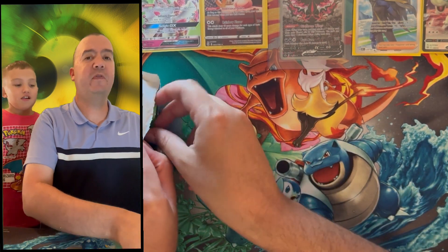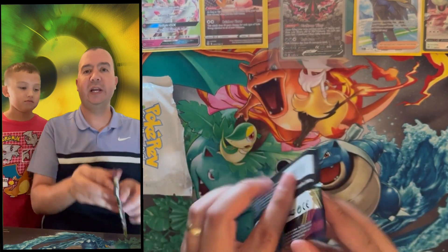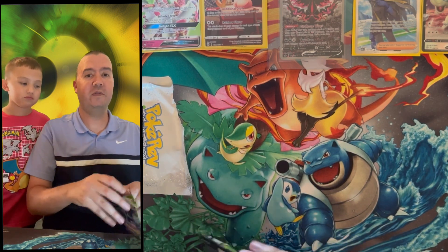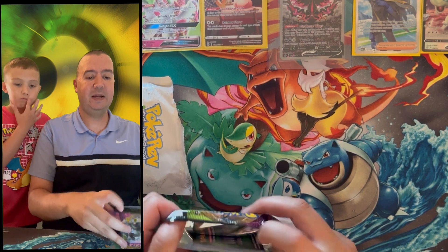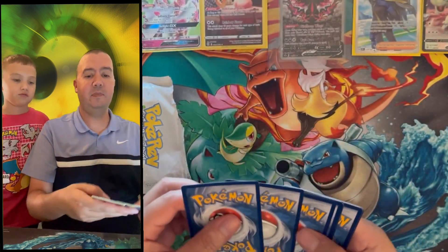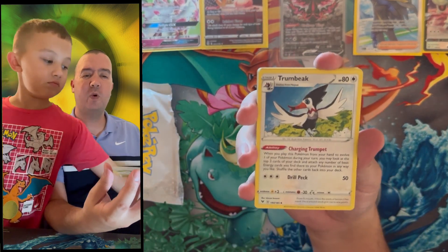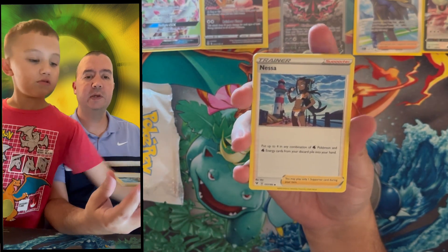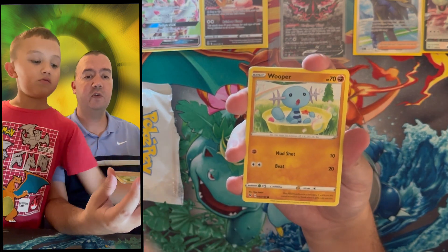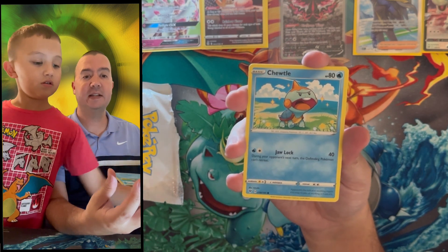Two packs remaining before the bonus pack. Pack four is Vivid Voltage — we're chasing the rainbow rare Pikachu VMAX. We've pulled the full art version but not the big rainbow rare. Vivid Voltage was set number three or four from the Sword and Shield era, released in 2020 — coming up on four years since this set released. Time has definitely flown!